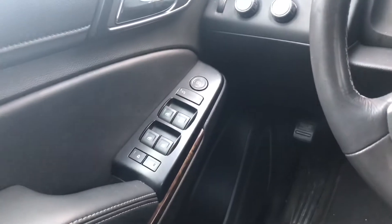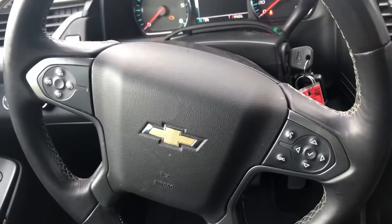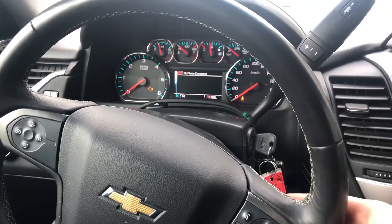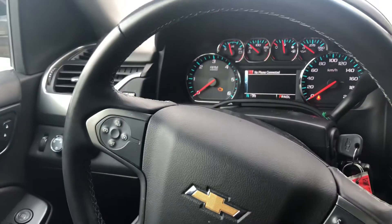We have power-adjustable side mirrors and one-touch up and down front and rear windows, as well as our audio-mounted telescopic steering wheel with shifters and volume on the back. We have Bluetooth connectivity here and cruise control on the other side.